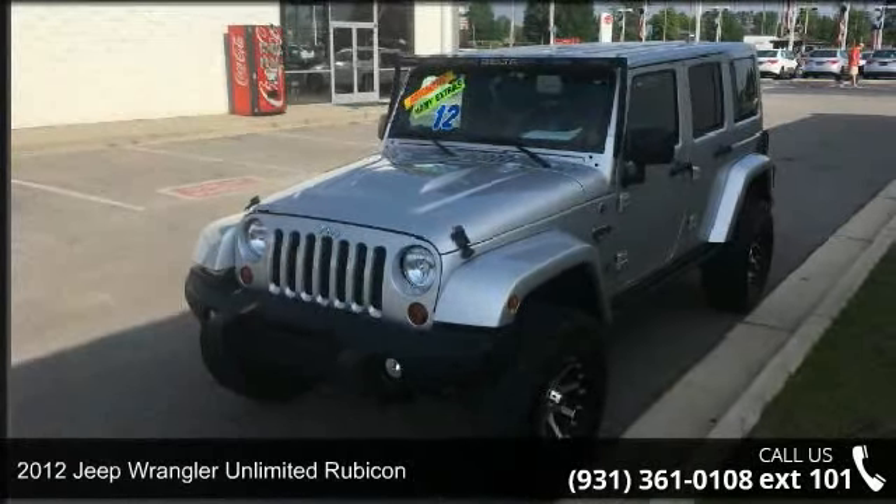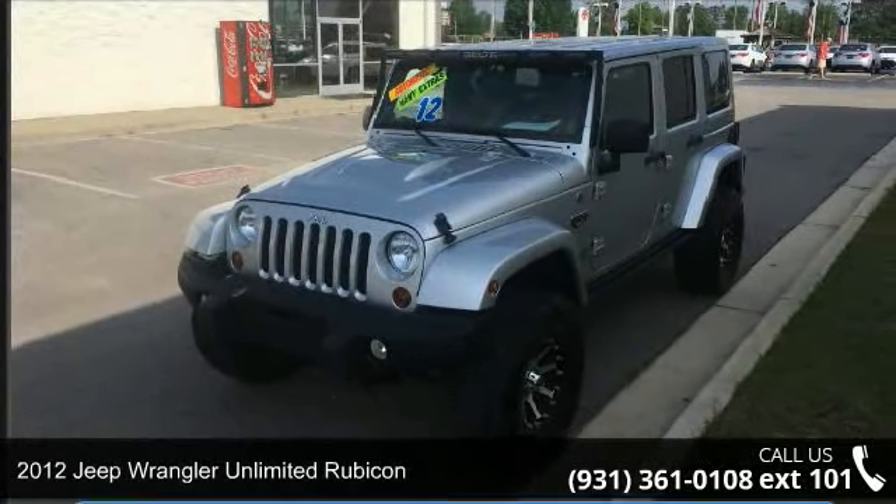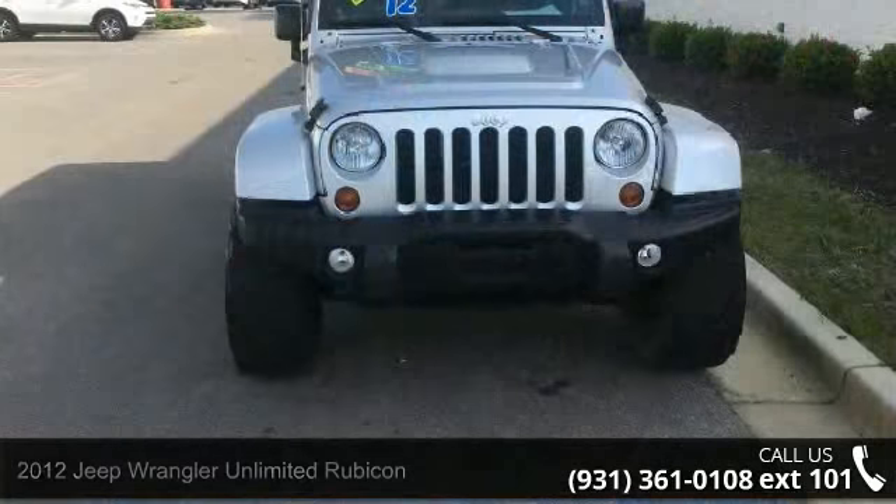Imagine yourself in this 2012 Jeep Wrangler Unlimited Rubicon. This may be the set of wheels you've been looking for.